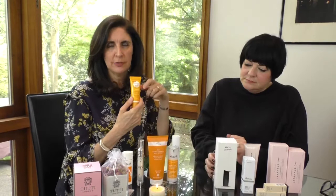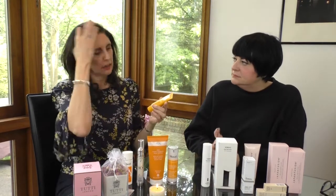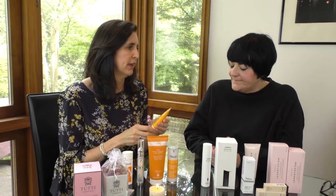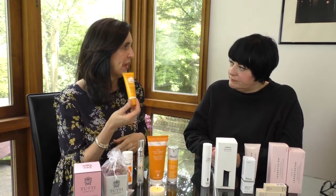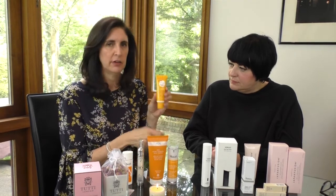We are always talking SPF — something that, honestly, whatever you do in your skincare routine, just make sure you've got SPF. It is the easiest, the quickest, the cheapest, the best thing you can do for your skin.